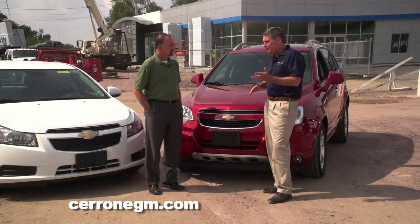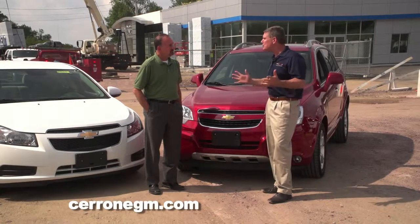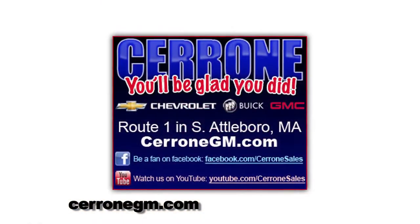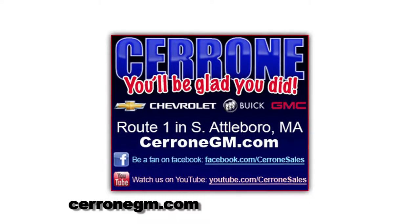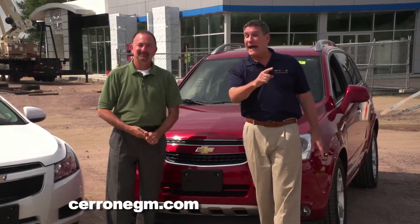Our service department has the capability to service commercial vehicles that a lot of dealerships don't. We can pick up 15,000 to 18,000-pound trucks on the lifts we have. This is the place to come when you're going to buy a brand-new car, a brand-new truck, or a one-year-old. Come to Cerrone's in South Attleboro — you'll be glad you did.